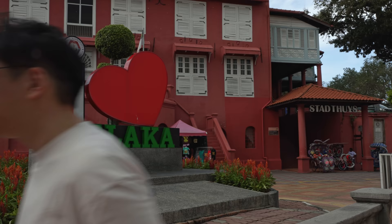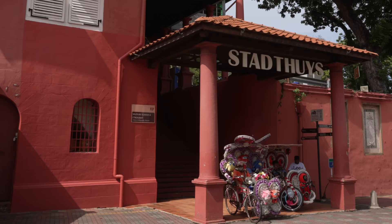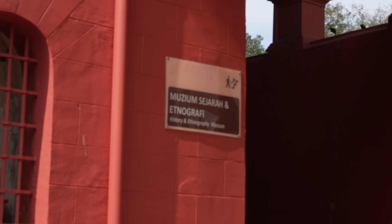By the way, that building behind me is called the Stadthuys. I hope I pronounced it right. I think it is the oldest remaining Dutch building in Asia. It used to be the office for the Dutch governor but now it's a museum. There's also a church next to it called the Christ Church of Melaka. So do visit the red buildings — pretty fun stuff. Alright, back to the food.